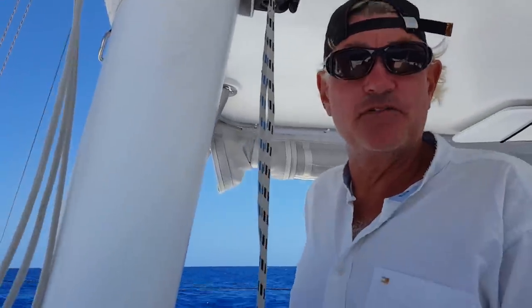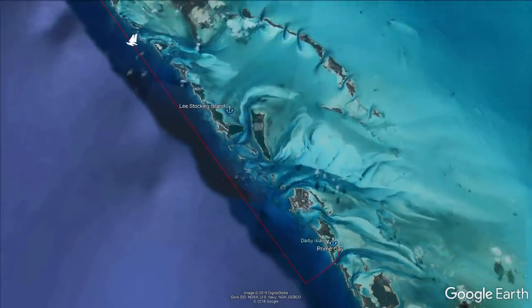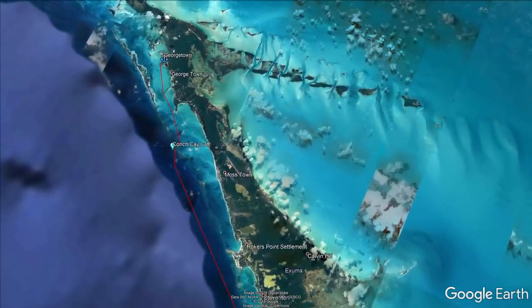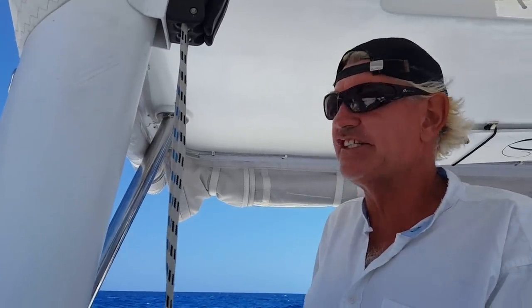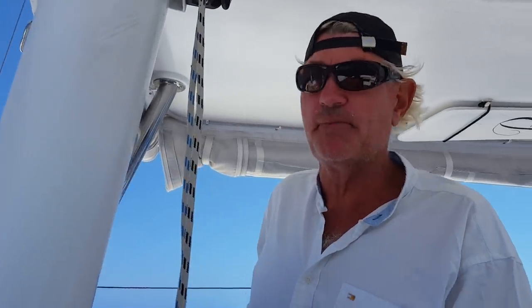We're about half a mile off the shoreline now and I'm going to push out for another half mile to give us a better angle going down the coast and a bit of comfort against the land, given it's all a lee shore. It's interesting to note how boisterous everything is with the boat punching straight into this short chop on one motor, and how different it will be once we get the sails up.